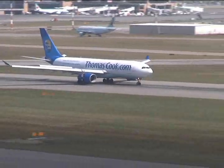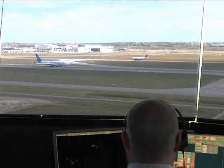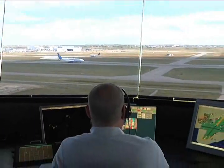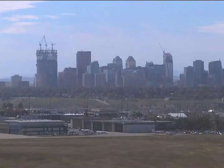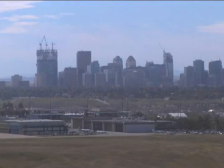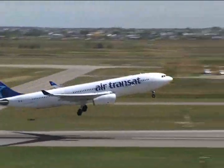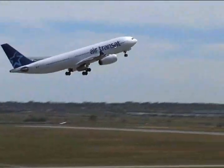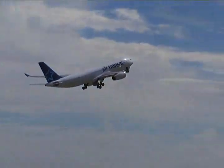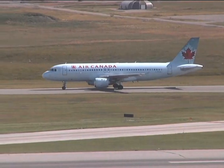It's a carefully choreographed dance in the sky and on a 21 square kilometer dance floor. All of the arrivals and departures are directed from a perch with a spectacular 360-degree view of the city overlooking runway 1634. We got to watch the action in the control tower during a so-called quiet time. In 2009, Canada's fourth busiest airport shuttled over 12 million passengers.